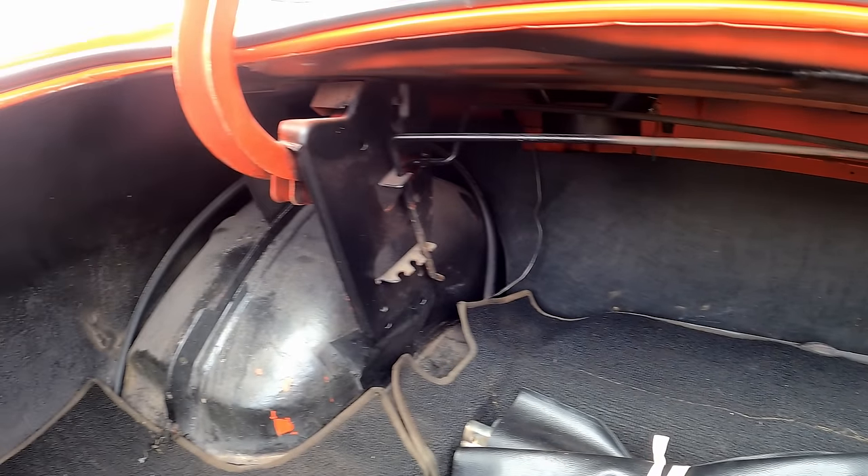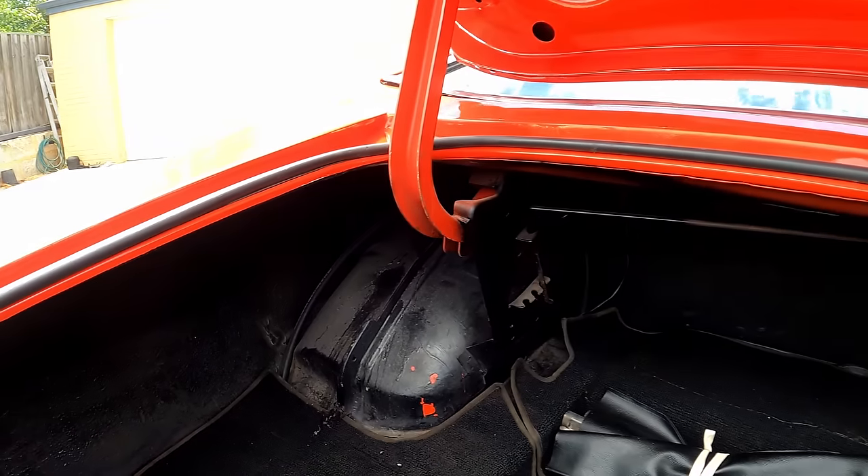There's nothing like the arse end of a coupe, is there? They're just so fat, and you can fit big rubber under there.